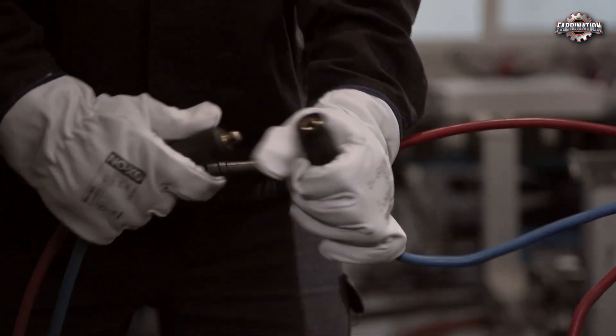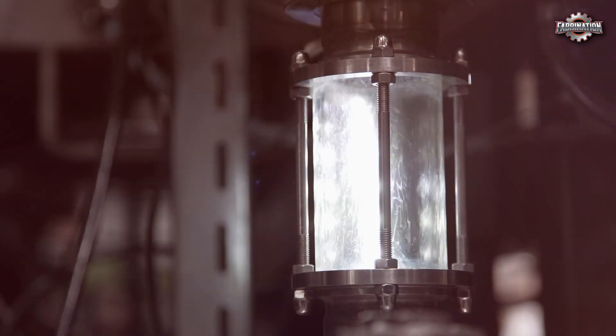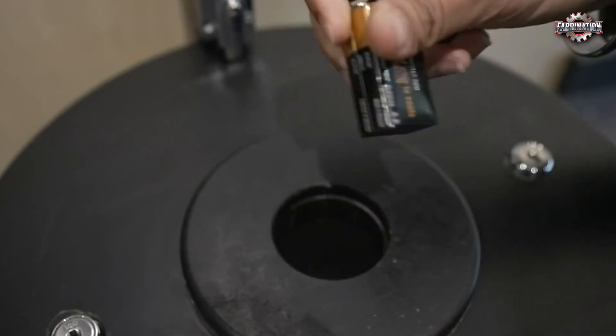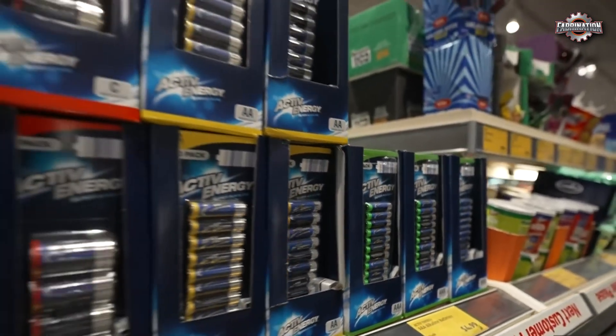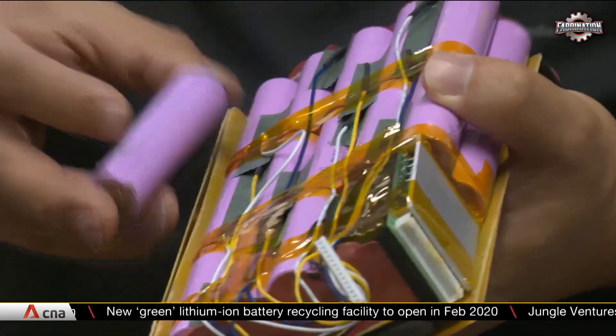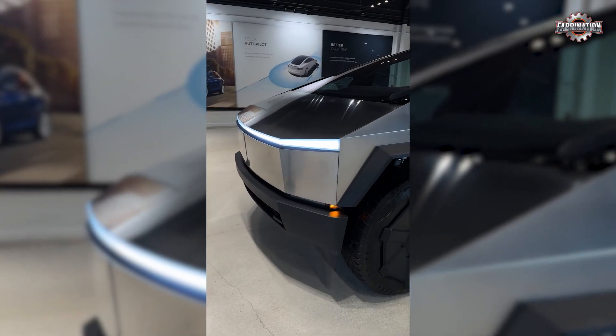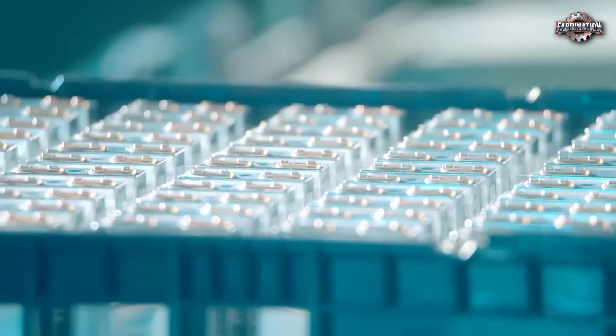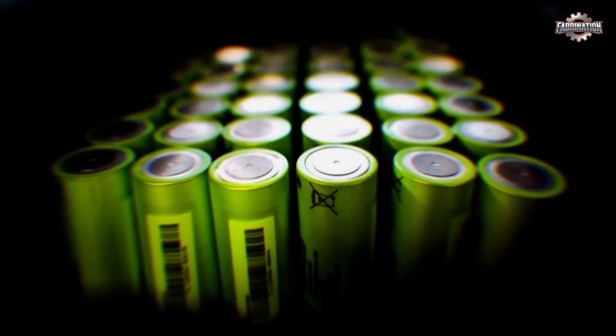These innovations show that safe, clean battery recycling is possible — it just needs more investment, better laws, and stronger industry commitment. Many countries now have laws that require proper disposal of used batteries and ban them from being thrown in the trash. The European Union, for example, has strict rules that make manufacturers responsible for recycling the batteries they sell. In the US and Asia, new funding and policies are supporting the growth of safe, high-tech recycling plants. Big companies like Tesla, Apple, and Panasonic are investing in closed-loop systems that reuse materials from old batteries to build new ones. Industry leaders are also forming partnerships to standardize battery designs, making them easier to recycle.